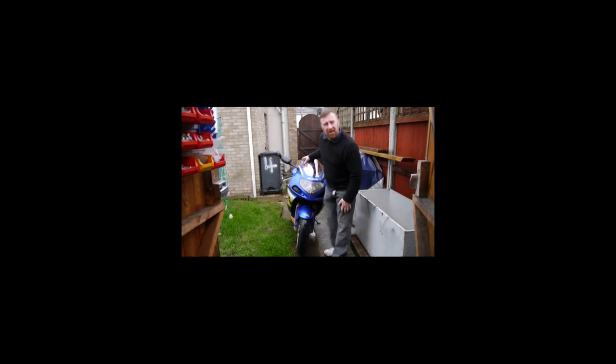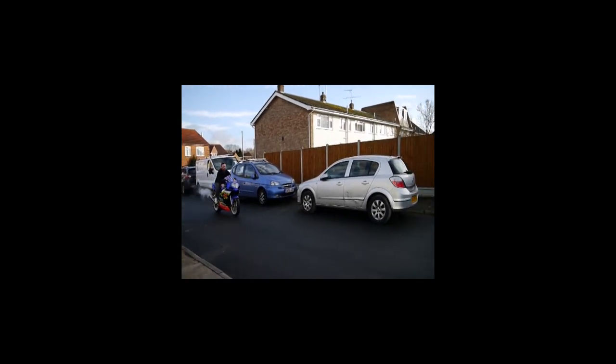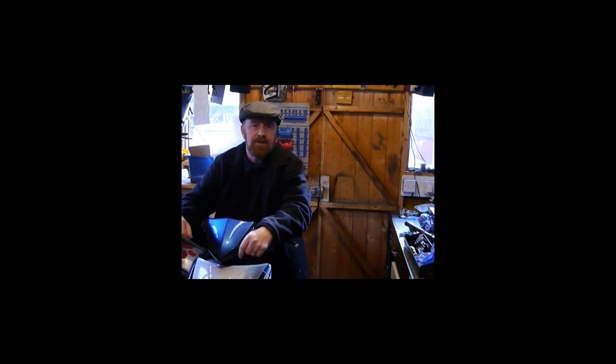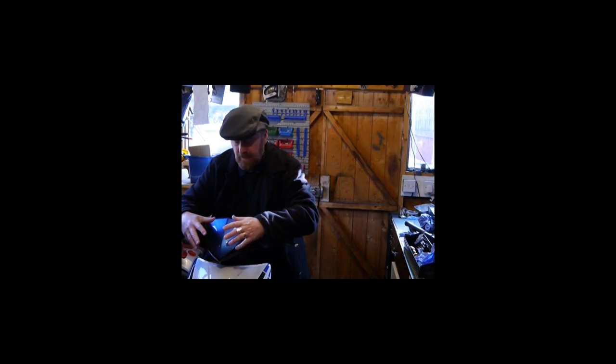Hi guys, welcome to my channel. Today we've got issues — and I'm not talking about the good old rain. I've got no cup of tea either. Welcome to my shed — what are we going to talk about today? The Lex Moto Echo 50, also known as the Longia QT50. It has similarities with other little bikes like the Pulses, and this is the bigger version, the Scout.